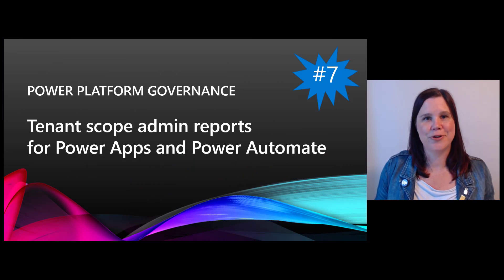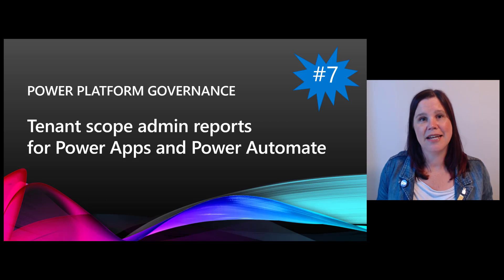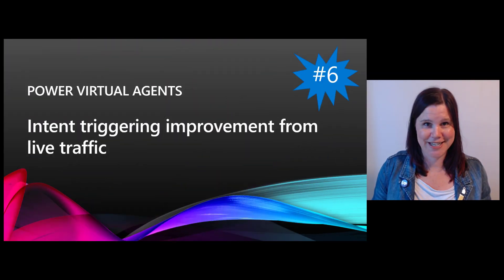At number seven — and I do a lot of work with governance — I'm super excited to see tenant scope reports for Power Apps and Power Automate. At the moment you've been able to get reports by environment, but this allows admins to get a full overview of what's going on with Power Apps and Power Automate across the whole tenant, while still being able to drill down by environment. That's going to make admins very happy.